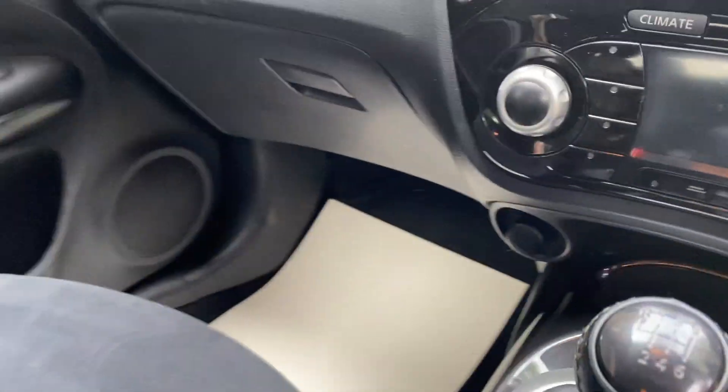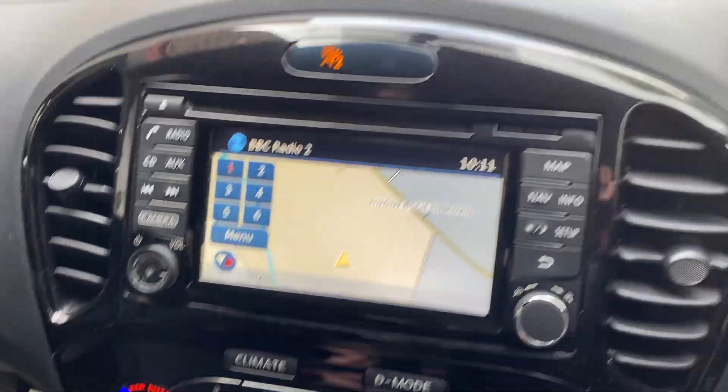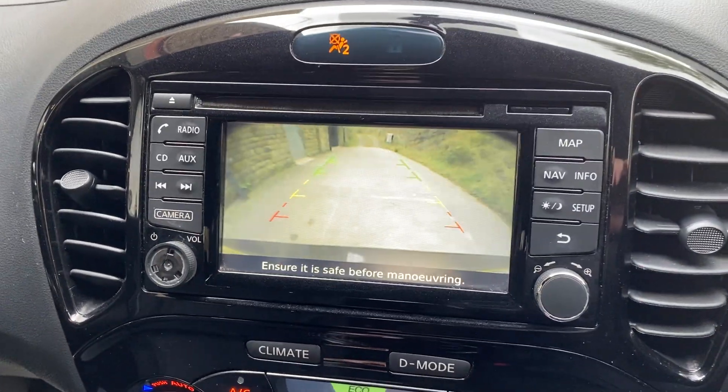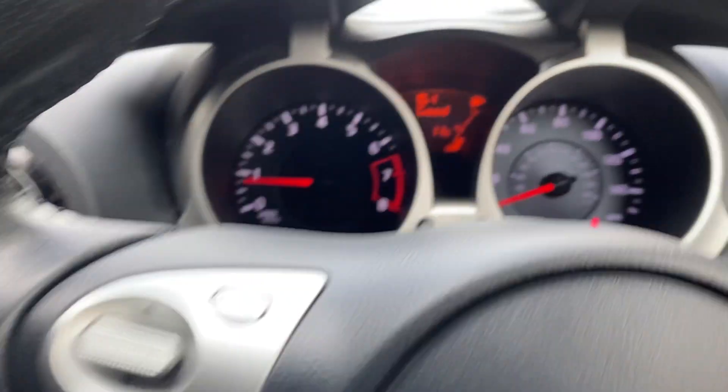6-speed gearbox. There's the sat-nav — all working as it should. And there's the reversing camera on there as well.